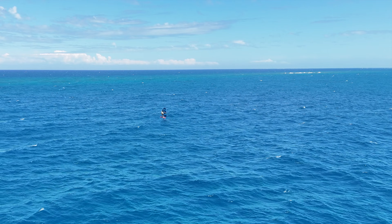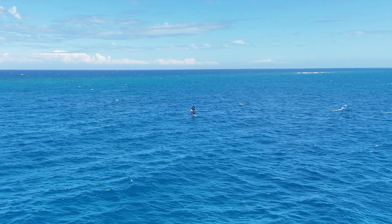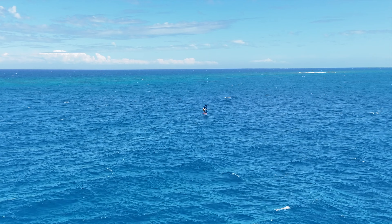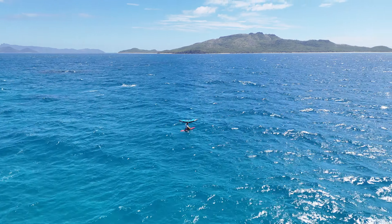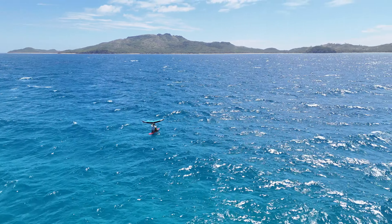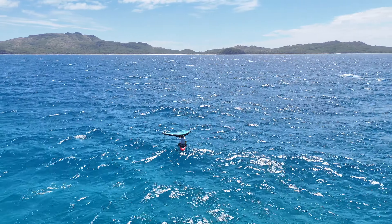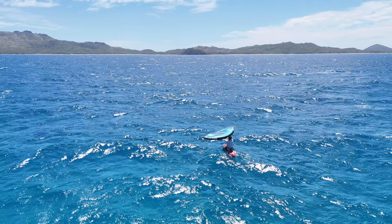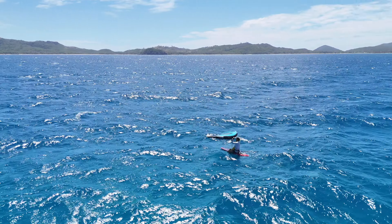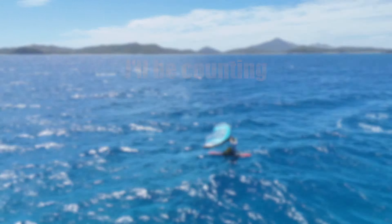I'm always using the 2.8m PPC now. It's the perfect size for what I do. If it's light conditions, it gets me out, and in the bigger conditions, it still gets me out. Being only 2.8m, this wing is super quick to pump up and even quicker to break down. I've got about 2 minutes now before I paddle up, so I might as well talk about my equipment a little bit.